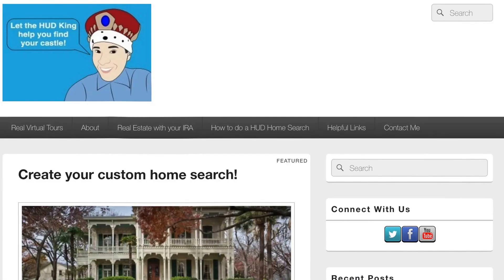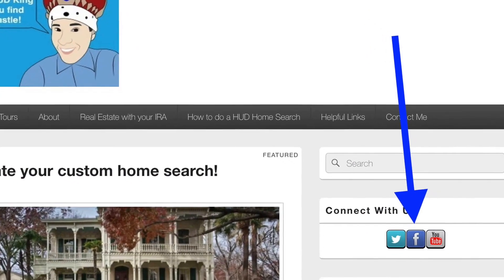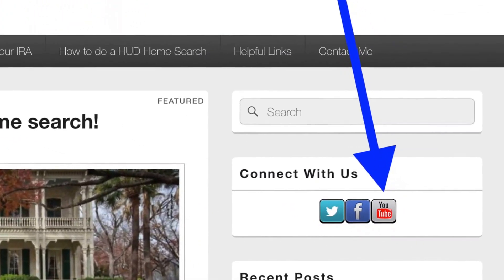Hi and welcome to Hudking.com, your source for real virtual tours in HUD homes in and around the San Antonio area. If you're watching this on Hudking.com, click on the bird to follow us on Twitter, click on the F to follow us on Facebook, or click on the YouTube link to be taken to our YouTube page.